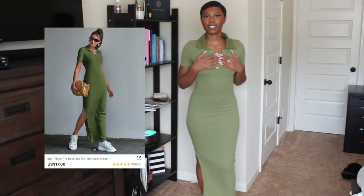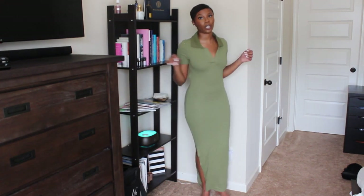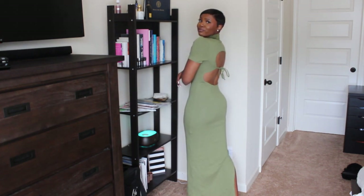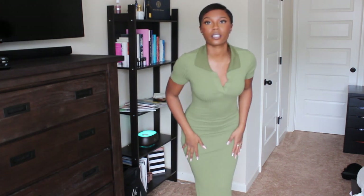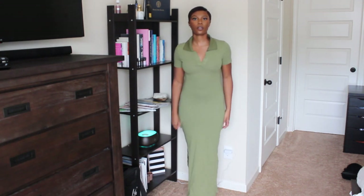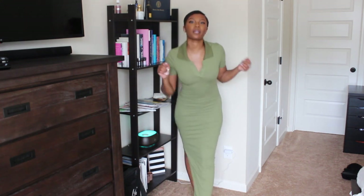Yes, I love this freaking dress. It's so cute. I can wear it with some sandals, I can wear it with some sneakers. And the back though? Yeah, period. Super cute. I love the color and everything. Really nice quality, fits the body.